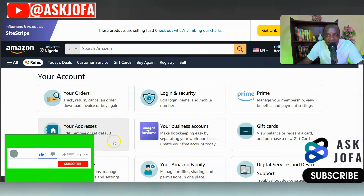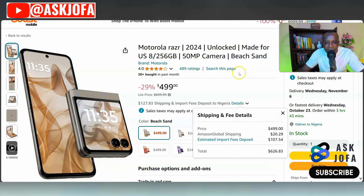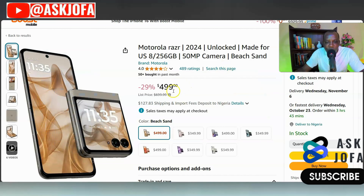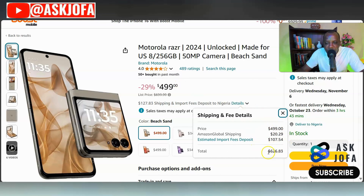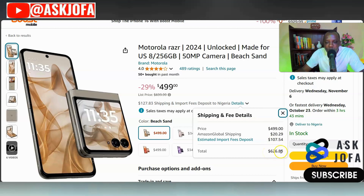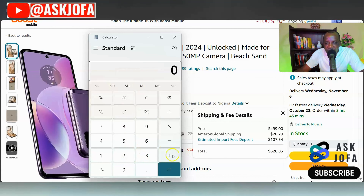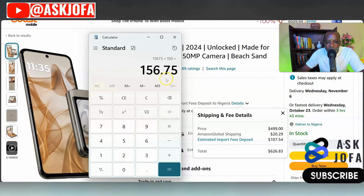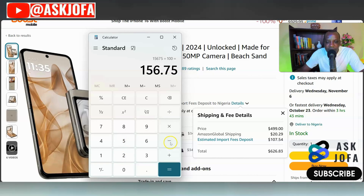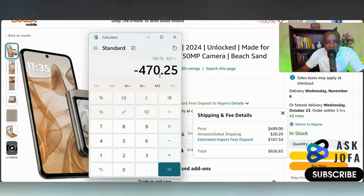The first thing you need to do is log on and decide on any item you want to purchase on Amazon. Suppose we are buying this phone that normally costs 499 dollars. To ship to my country, the total comes to 627 dollars. 25 percent of 627 dollars is 156 dollars, so instead of paying 627 dollars for the item plus shipping, you'll be paying only 471 dollars.